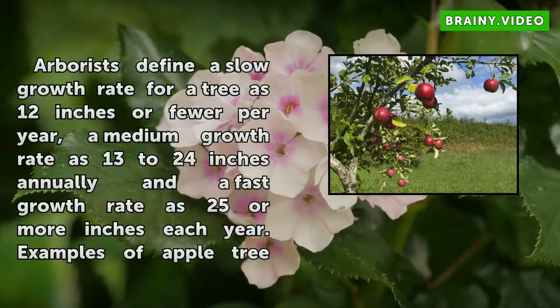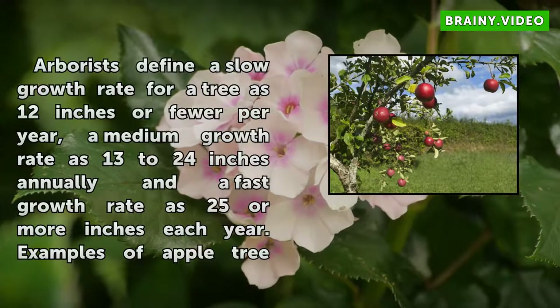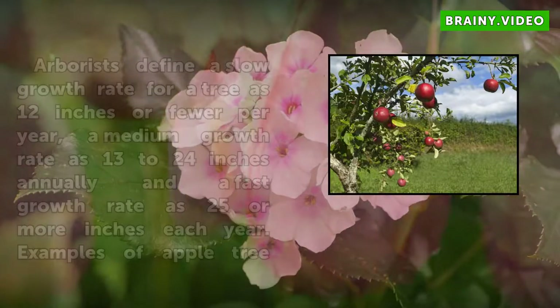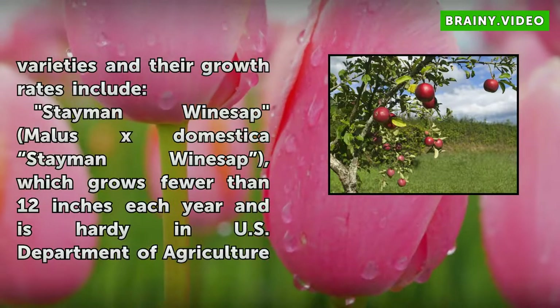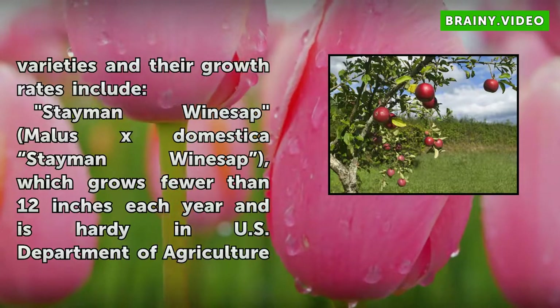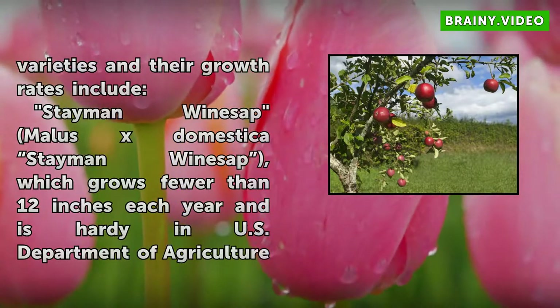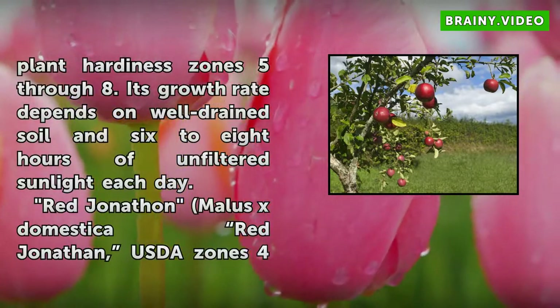Arborists define a slow growth rate for a tree as 12 inches or fewer per year, a medium growth rate as 13 to 24 inches annually, and a fast growth rate as 25 or more inches each year. Examples of apple tree varieties and their growth rates include: Staman Winesap (Malus × domestica 'Staman Winesap'), which grows fewer than 12 inches each year and is hardy in U.S. Department of Agriculture Plant Hardiness Zones 5–8.